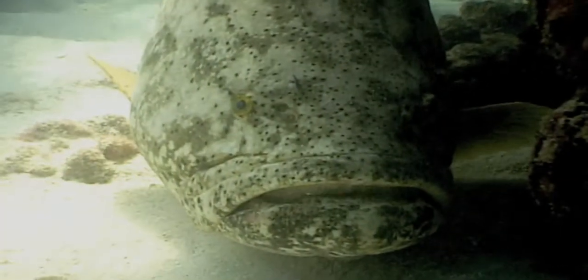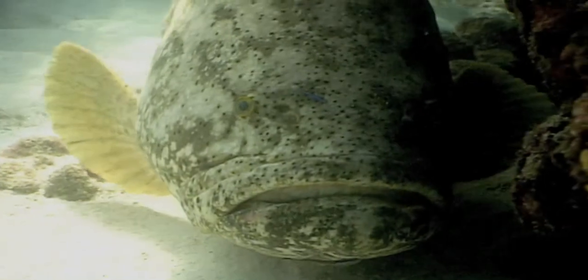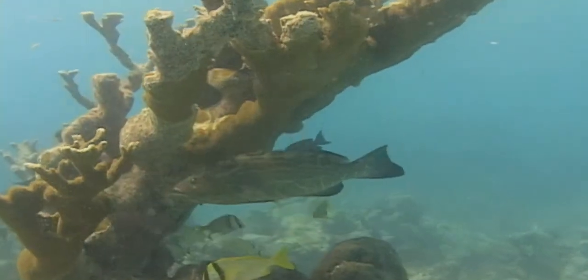The Tortugas Ecological Reserve has had quite a dramatic impact on the diversity of fishes. This is most obvious in those fishes that are heavily exploited. We've seen the reappearance of two groupers — the Goliath grouper and the Nassau grouper — that were listed as threatened. Both have reappeared in our counts, and a number of other species that were once rare are now relatively common.